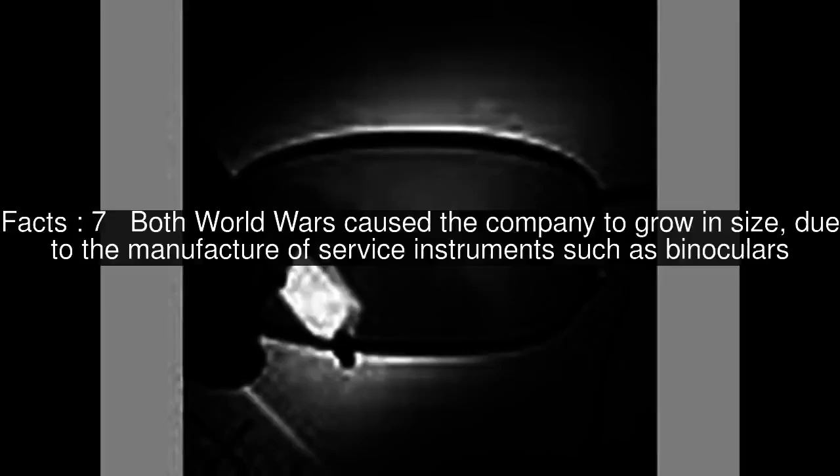Both world wars caused the company to grow in size, due to the manufacture of service instruments such as binoculars.